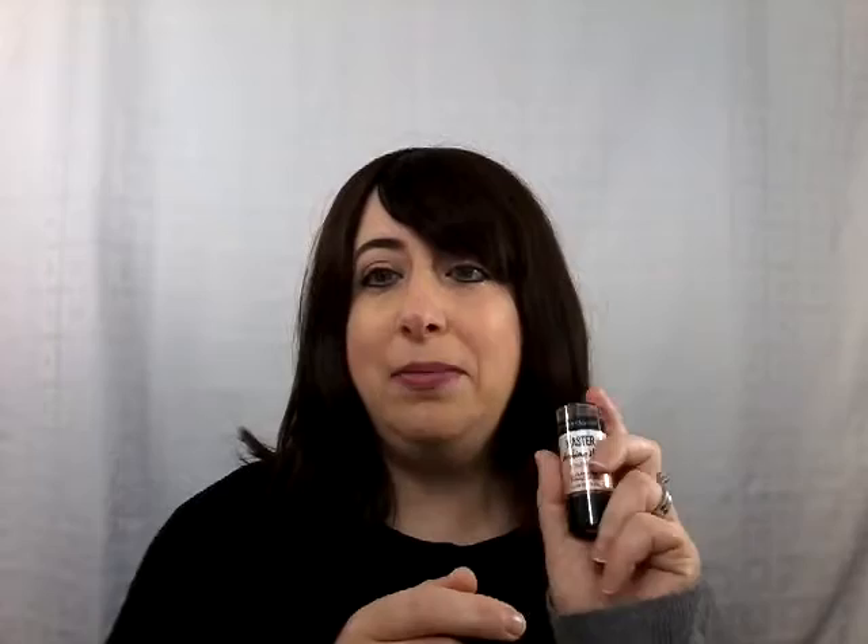I will go from number five up to number one. Number five is the Maybelline Master Strobing Stick, and this one is a really nice icy pink. You can see it swatched right here — it's really icy and I love that, and I found myself even wearing it in the summer.